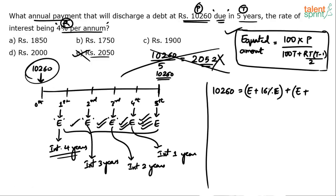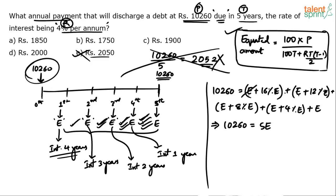The second installment E will get interest for 3 years at 4% per year — that is 12% of E. The third installment E gets interest for 2 years — 8% of E. The fourth installment E gets interest for 1 year — 4% of E. The fifth installment just gives E with no interest. So 10,260 equals 5E (all five E's combined) plus total interest: 16% + 12% + 8% + 4% = 40% of E. Therefore 10,260 = 5E + 0.4E = 5.4E.